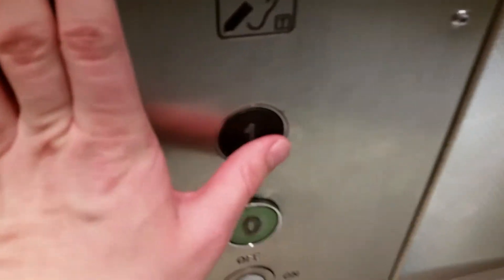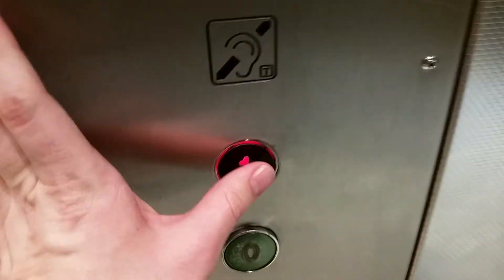The lift at Primark in Wrexham — it's an ace lift. We're going to go up to one. Lift going up, doors closing.